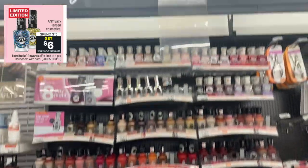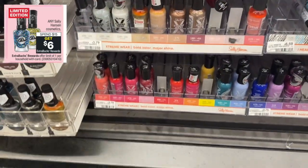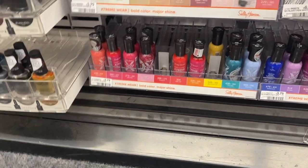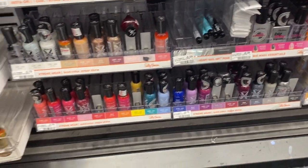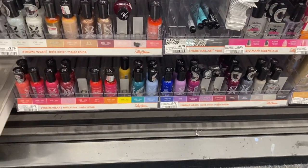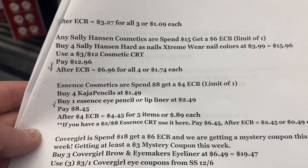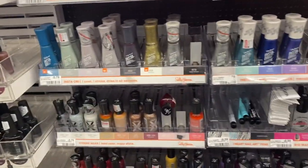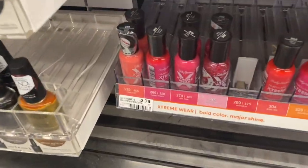Sally Hansen cosmetics are going to be spend $15, get a $6 Extra Buck. Buy four Sally Hansen Hardest Nails Extreme Wear — priced at $3.79 at my store, but I'll use $3.99 just in case yours is priced higher. Use a $3 off $12 cosmetic CRT for a great price. You'll pay $12.96; after the $6 Extra Buck, it's $6.96 for all four, or $1.74 each. If your store is priced at $3.79, you'll save an extra $0.40, bringing it to about $1.64 each.